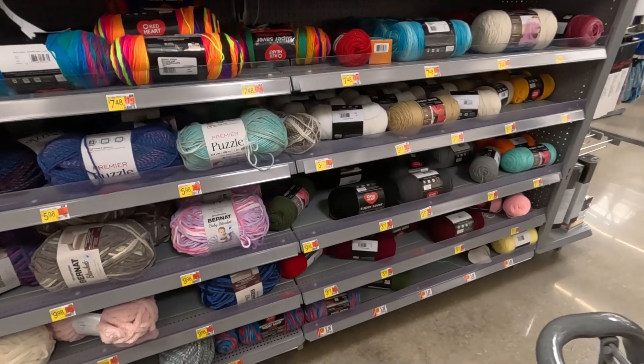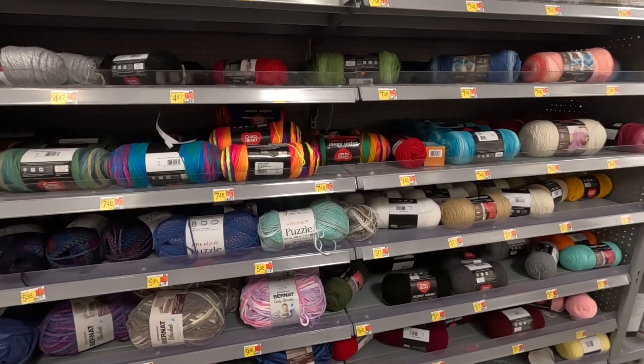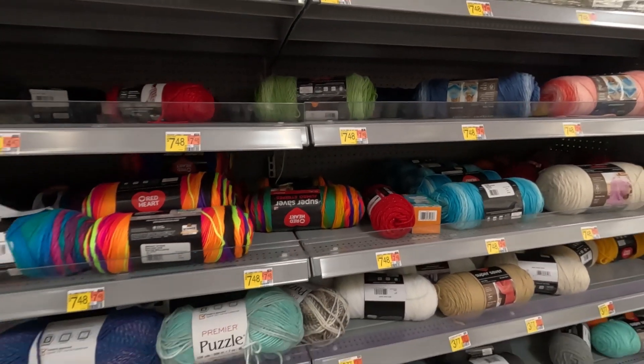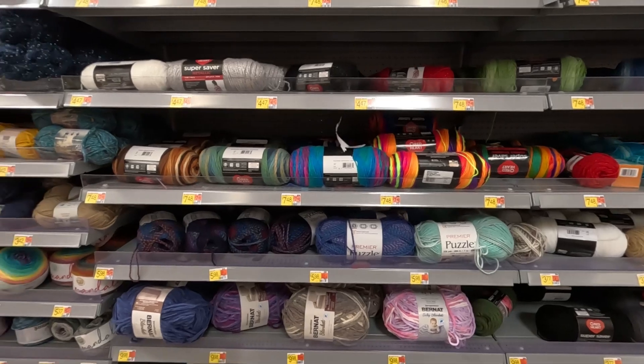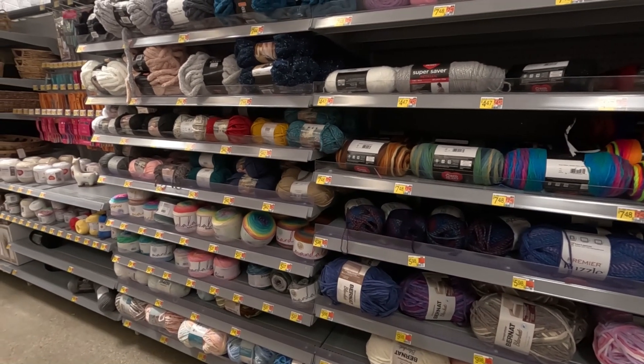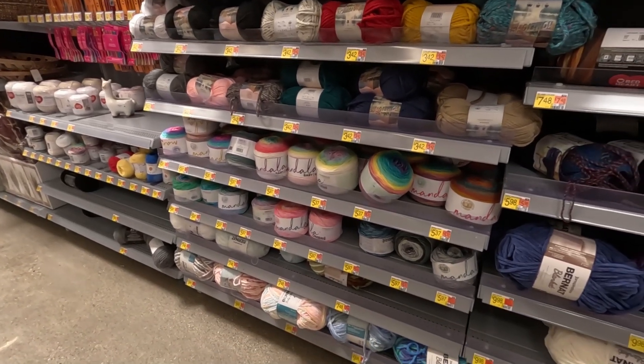I guess if I'm going to take a look — I actually got some Super Saver at Walmart. I don't know what order you guys are going to see this, but I'll have to see if any of these colors match what I need. Super Saver is actually more expensive here than it was at Joann's.